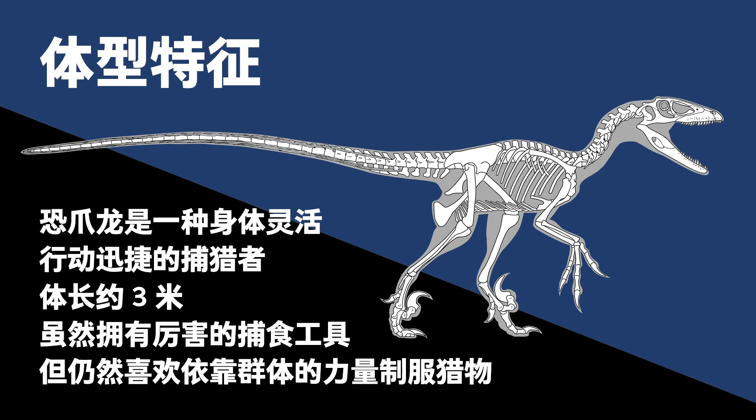Description. Deinonychus was a flexible, fast-moving hunter with a body length of about 3 meters. Although it had powerful hunting tools, it still preferred to work in groups to subdue its prey.